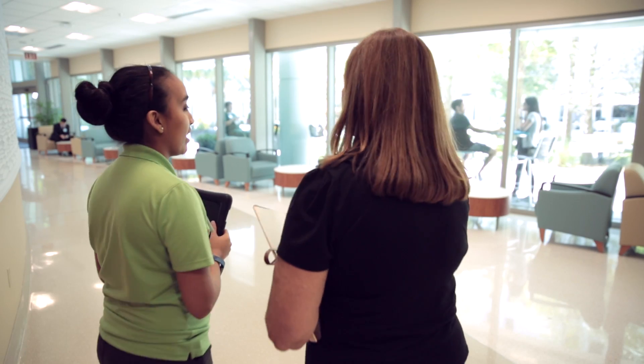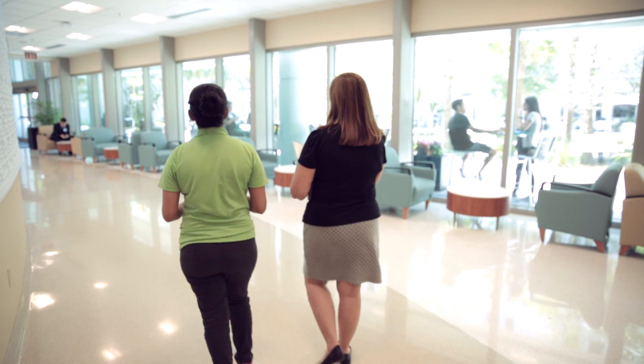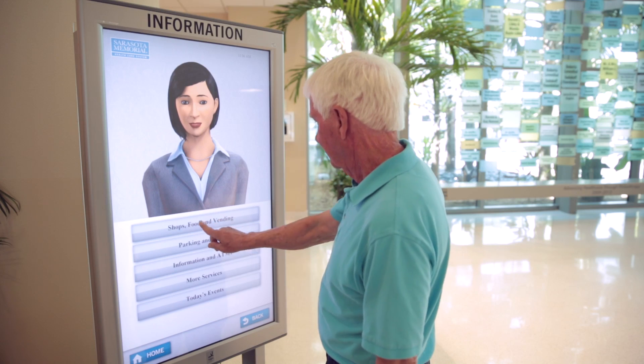This is a complex organization. There's a lot of places to get to, a lot of places to come in from. People come here with anxiety, and we have folks here — the human touch — that helps people get to where they need to be, but anytime we can augment that with technology is helpful.